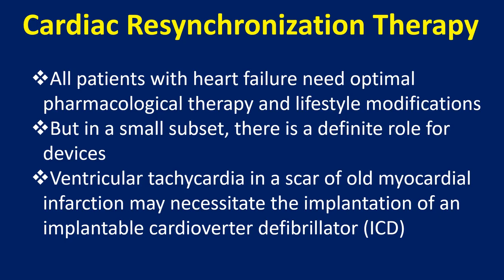All patients with heart failure need optimal pharmacological therapy and lifestyle modifications. But in a small subset, there is a definite role for devices.